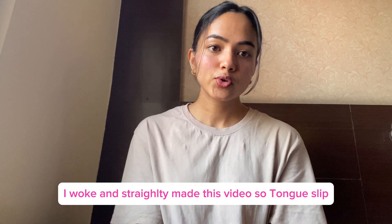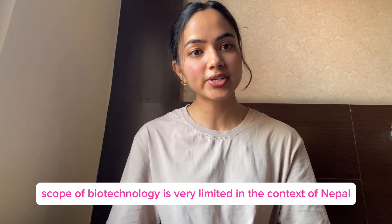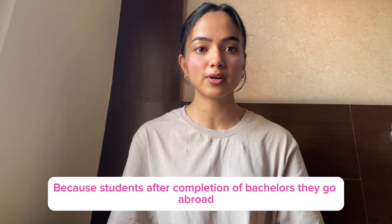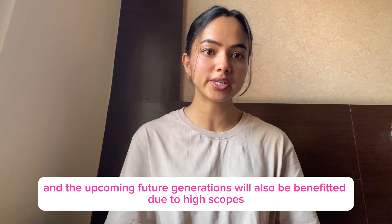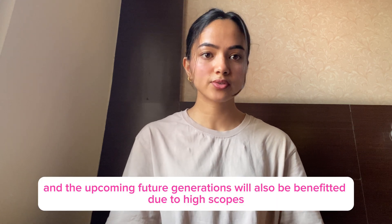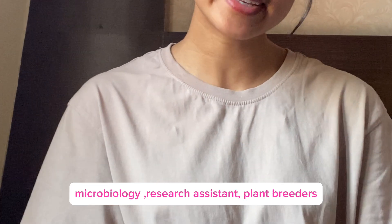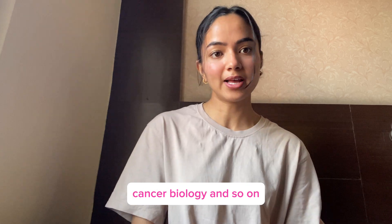The scope of biotechnology is very limited in the context of Nepal. However, studying biotechnology, you can get enrolled in fields like bioinformatics, microbiology, resource assistance, plant breeding, and industries like food tech, pharmaceuticals, cancer biology, and so on.